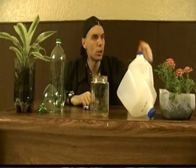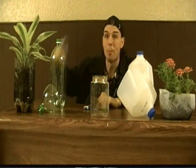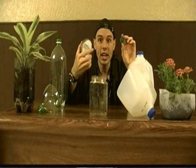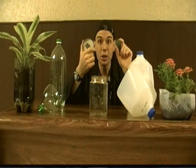Now check this out. I was able to turn a milk jug into a flower pot and a scoop. I was able to turn a pop bottle into a flower pot and a funnel. The glass jar can be used as a drinking glass. And I was even able to turn the plastic lid and the metal lid into refrigerator magnets. Now that's pretty wicked cool.